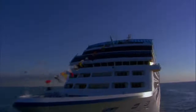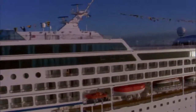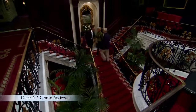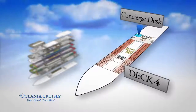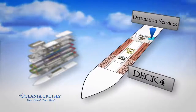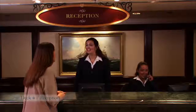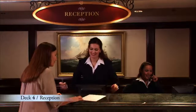Just like every ship in the Oceana Cruises fleet, Insignia was built with your convenience and comfort in mind. The Grand Staircase is her centerpiece. Nearby you'll find our reception desk, our concierge desk and destination services where you may book shore excursions and other activities. These helpful and knowledgeable Oceana Cruises professionals are at your service any time of the day or night.